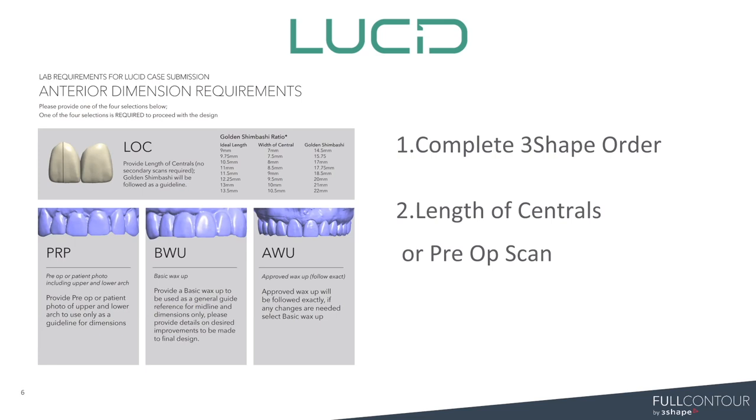Once you have that complete zip file and you drag and drop it to our platform or send it through the dental system button through Full Contour, all that information travels with the case. You don't have to worry about your margin line offset or your cement gap or certain material standards related to manufacturing process — all that will travel with the case. We also ask that you provide us with the general length of centrals of what you're looking to achieve, or a wax-up or a pre-op. This gives our designers a good starting point. They base their design off of the Golden Shimbashi Ratio, using that as a guide to fit the restoration within the arch for a nice aesthetic look and accurate function.